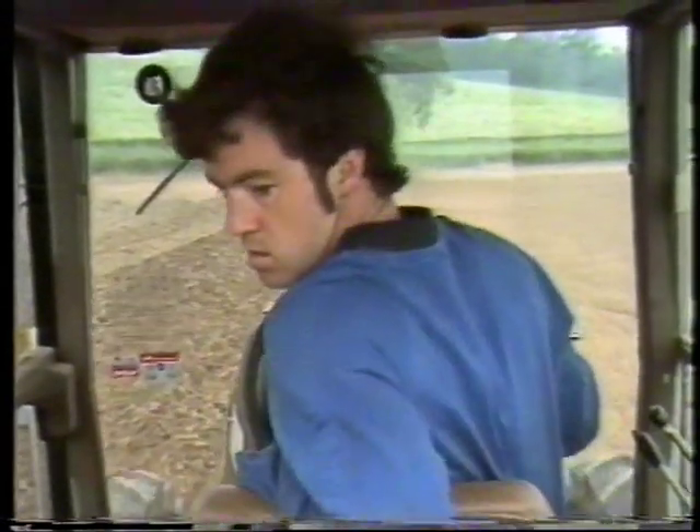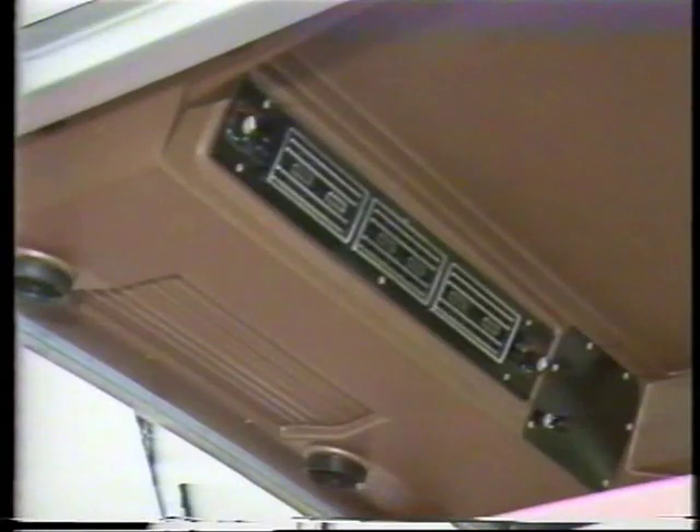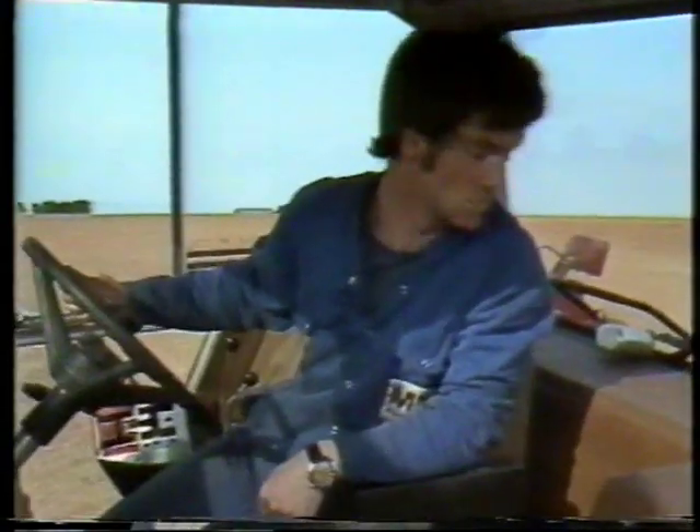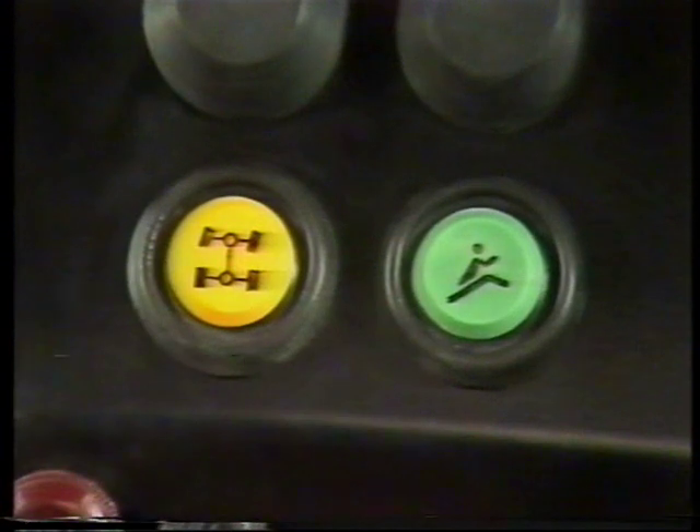The cab isolates the driver from noise and vibrations and provides a superb level of comfort. Adjusting the temperature inside is simple and illustrates how easy it is to maintain the best working environment. The air conditioning and heater controls are contained in a neat console above the front screen. The power steering is light and positive. The push button operated speed shift lets you change speed ratios on the move.